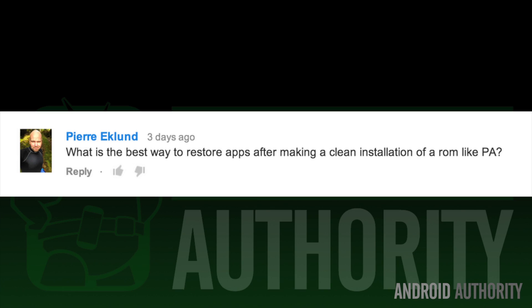The next question deals with how to restore storage to a new phone. My friend Pierre asks: 'What is the best way to restore apps after making a clean installation?' I do this quite often — I'll reset my phone three or four times a year to speed it up. If I've got too much gunk on it, I'll just do a factory reset. The easiest, straightforward way to do this is just install Titanium Backup.